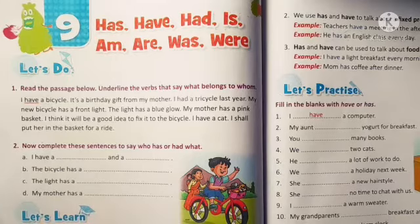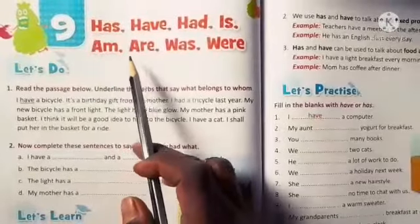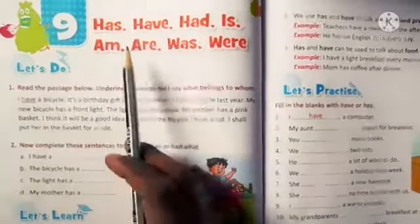Hello kids! In this video, we will learn about has, have, had, is, am, are, was, and were. These are otherwise known as helping verbs.